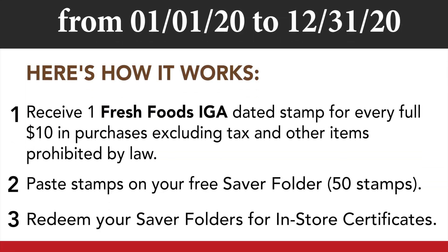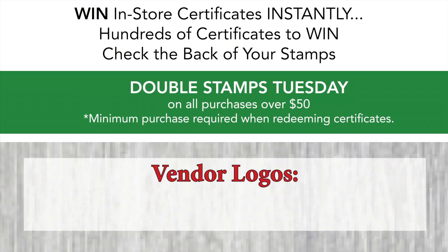VIP Rewards. The more you shop, the more you earn. Our way of saying thanks.